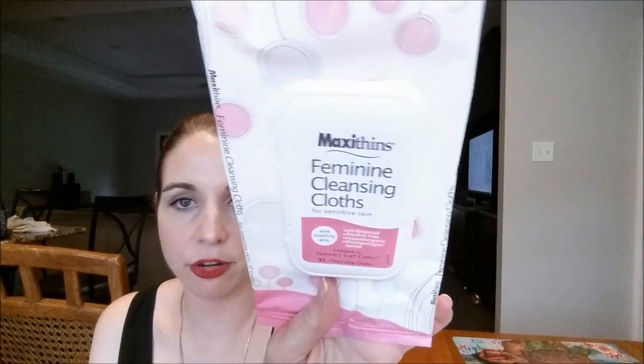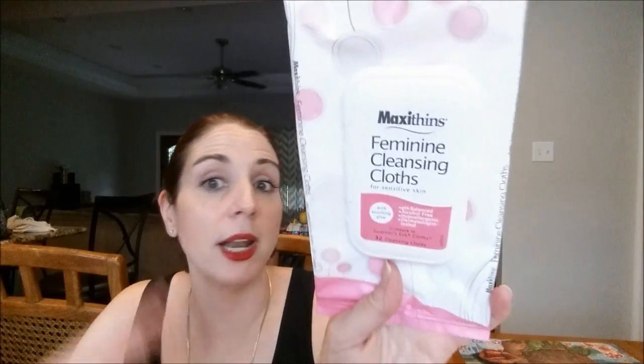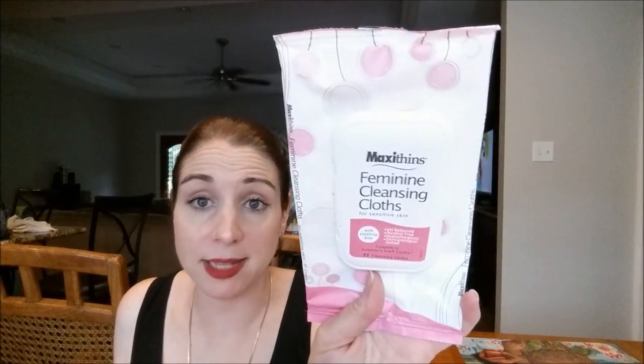Last but not least, we went through some wipes. I went through Maxi Thins Feminine Cleansing Cloths from Dollar Tree — they're comparable to Summer's Eve and you get 32 in there. I have a bunch of Summer's Eve from couponing, so I won't be buying these anytime soon. But when I run out of the Summer's Eve, I'll definitely buy these at Dollar Tree because they worked really well and smelled good. If you don't coupon, get those for a buck.